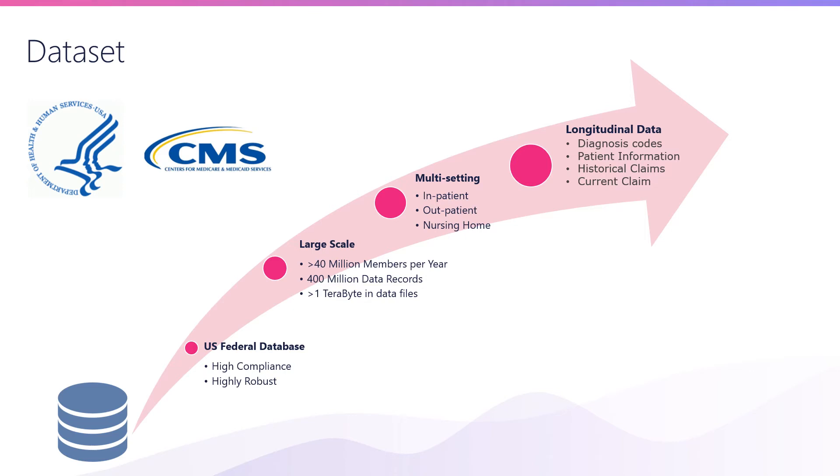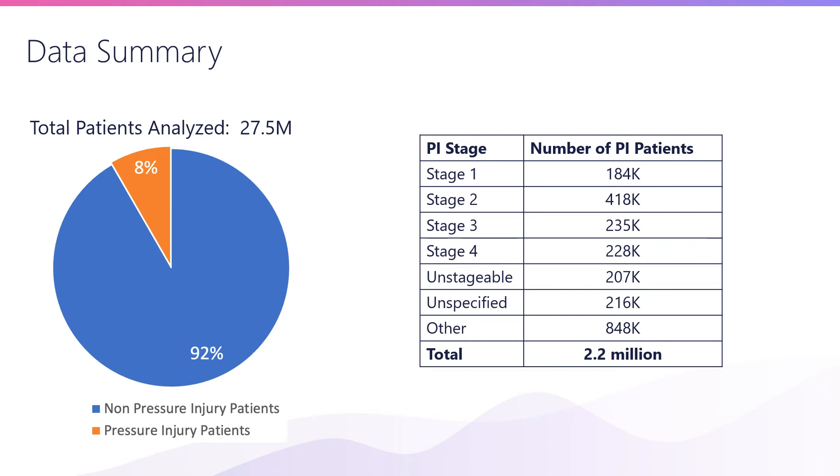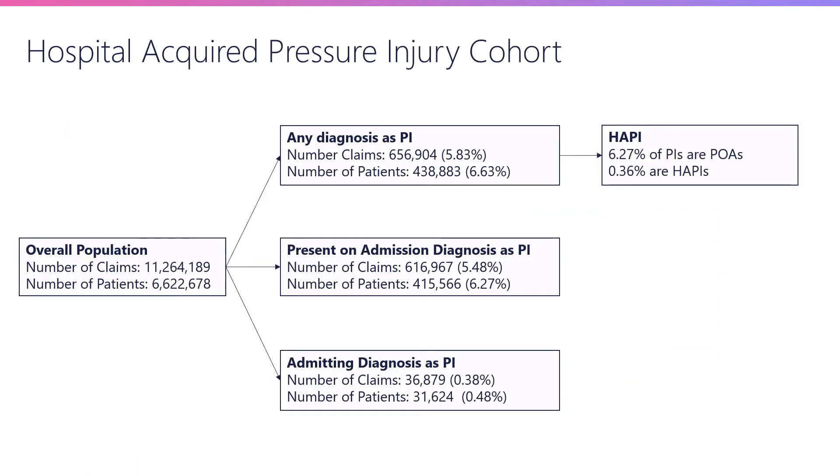It's longitudinal data spanning multiple years. The subset we considered comprised 27.5 million patients. Out of these, 8% had pressure injuries at various stages, translating into 2.2 million patients with pressure injuries. A filtering criterion we applied was to focus on patients from certain facilities, and out of those, 6.7% of overall patients had any diagnosis of pressure injury. We can further break down the population into patients who had pressure injury prior to their admission — present on arrival, or POA — versus patients who developed pressure injury after they were admitted, which is the hospital-acquired pressure injury cohort.